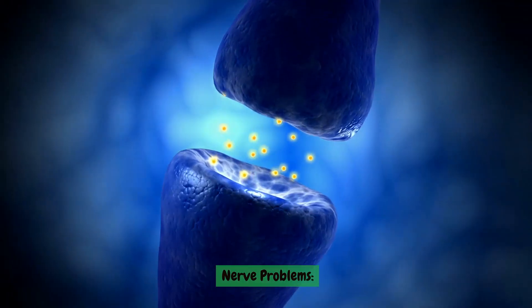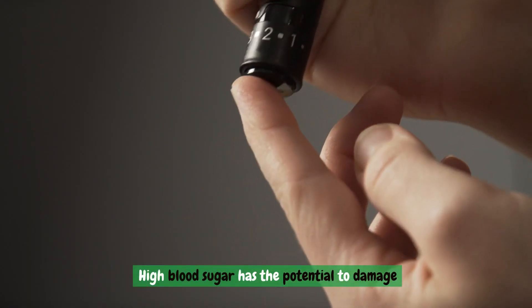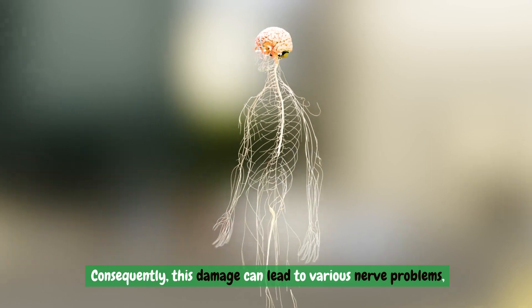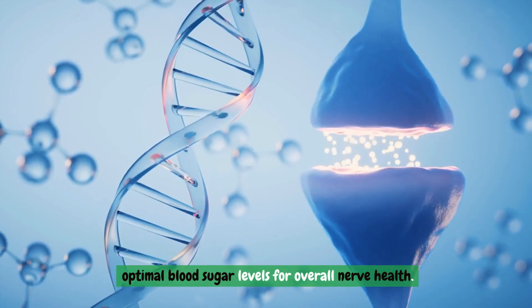Nerve problems. High blood sugar has the potential to damage the blood vessels responsible for carrying oxygen and nutrients to your nerves. Consequently, this damage can lead to various nerve problems, emphasizing the importance of maintaining optimal blood sugar levels for overall nerve health.